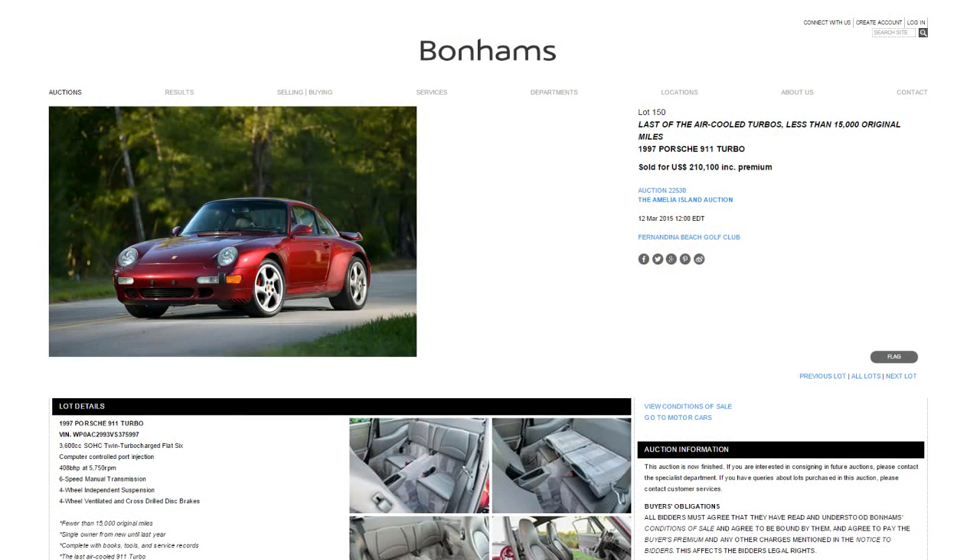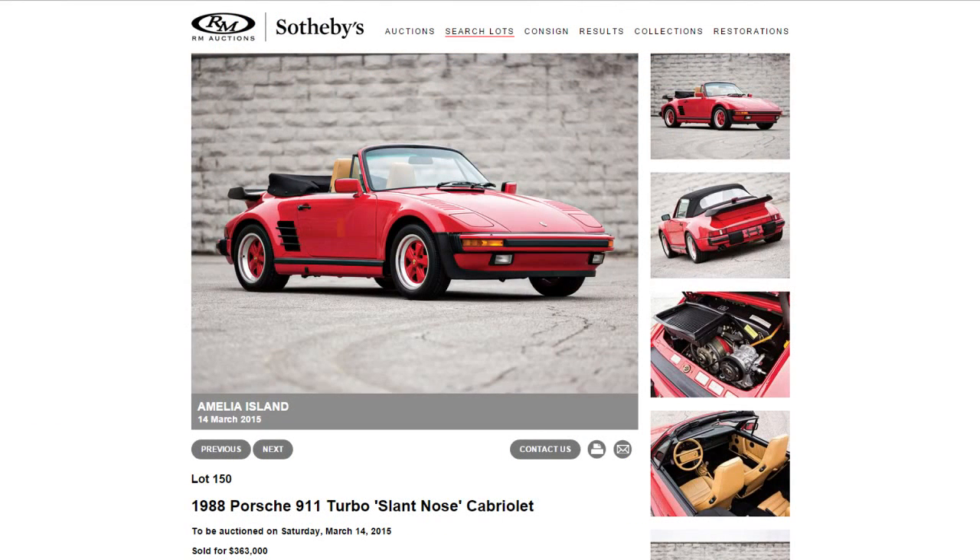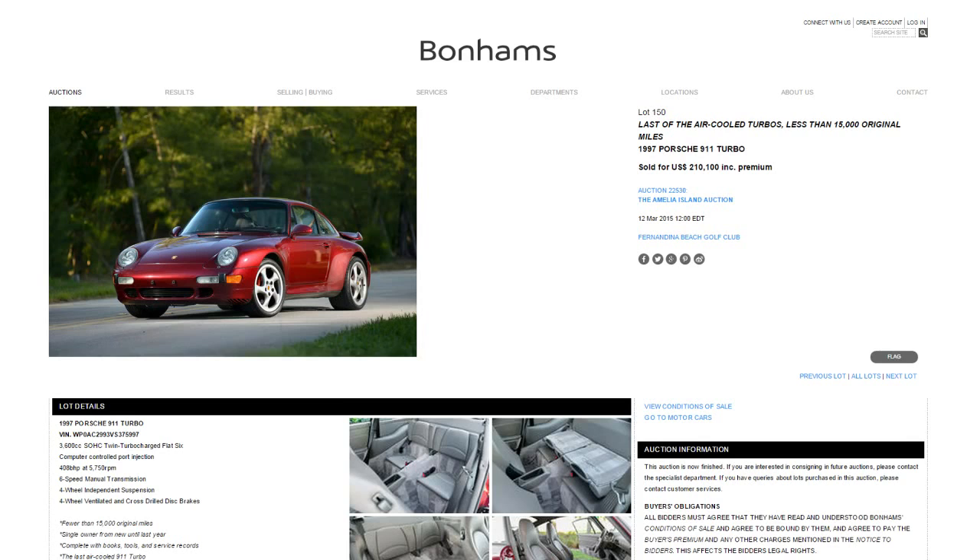Air-cooled turbo Porsches are absolutely, completely insane right now. It doesn't matter what flavor — 930, 964, 993 — as long as it's air-cooled, people are paying enormous sums compared to a year ago. We saw this train coming when you could still buy a decent 930 for $35,000 or $40,000. Within the last year to year and a half we saw this boom — just overnight these things have gone insane.